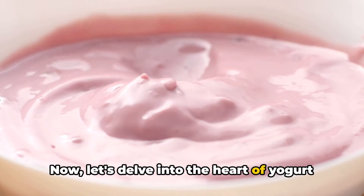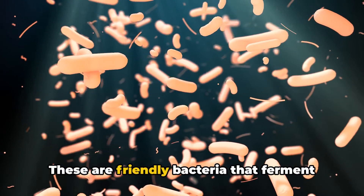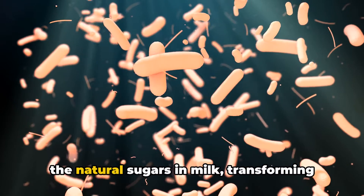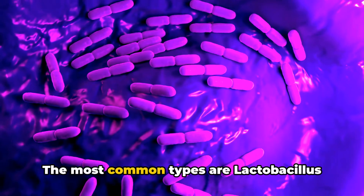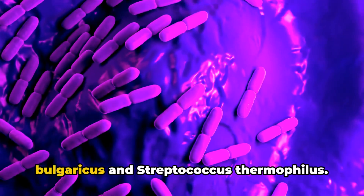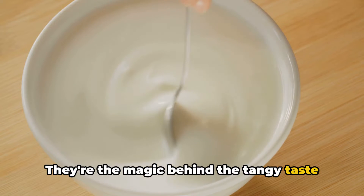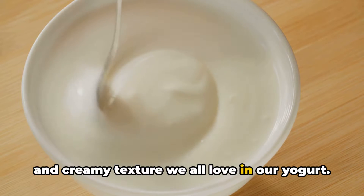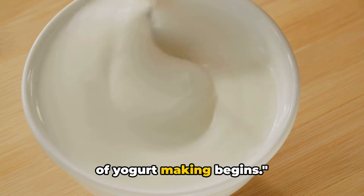Now let's delve into the heart of yogurt making: the live active cultures. These are friendly bacteria that ferment the natural sugars in milk, transforming it into yogurt. The most common types are Lactobacillus Bulgaricus and Streptococcus thermophilus. They're the magic behind the tangy taste and creamy texture we all love in our yogurt. With just these ingredients, the magic of yogurt making begins.